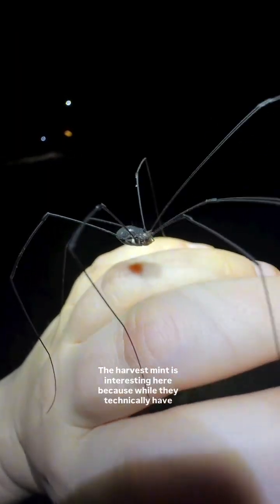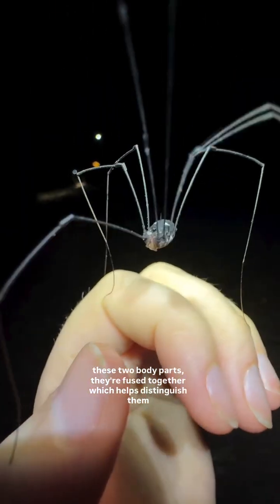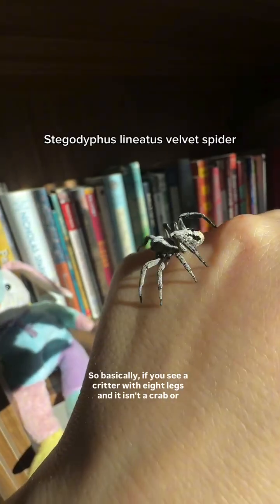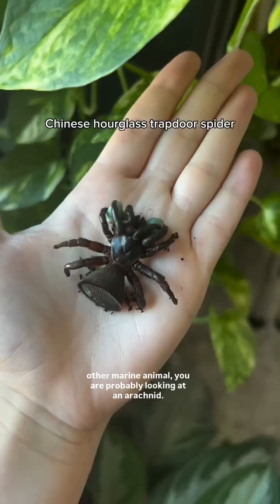The harvestmen is interesting here because while they technically have these two body parts, they're fused together, which helps distinguish them from spiders. So basically, if you see a critter with eight legs and it isn't a crab or other marine animal, you are probably looking at an arachnid.